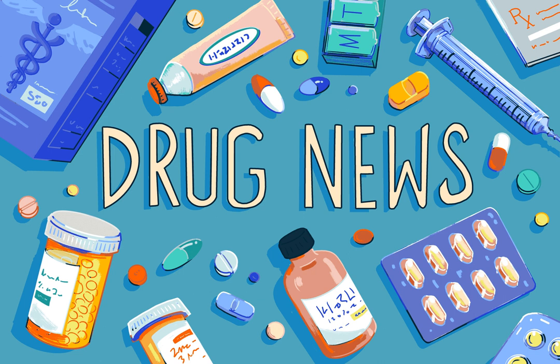Minoxidil shifts follicles into the anagen phase indefinitely. When patients first start using Minoxidil, they may actually start noticing more shedding, Yadav said. In the first two months of use, users may see more shedding since the follicle has to go through the entire cycle before the follicles can return to the anagen phase of growth.